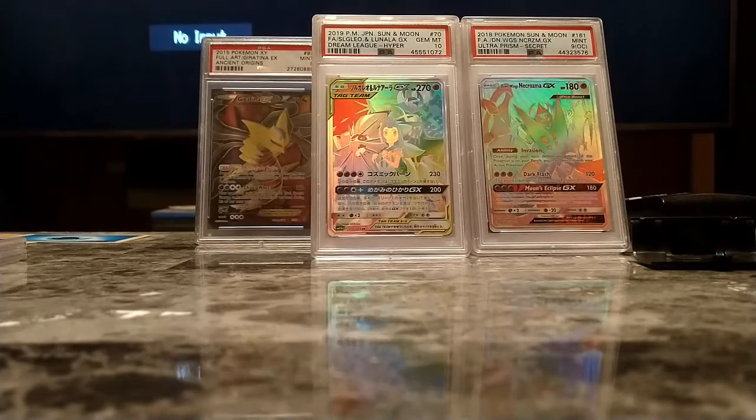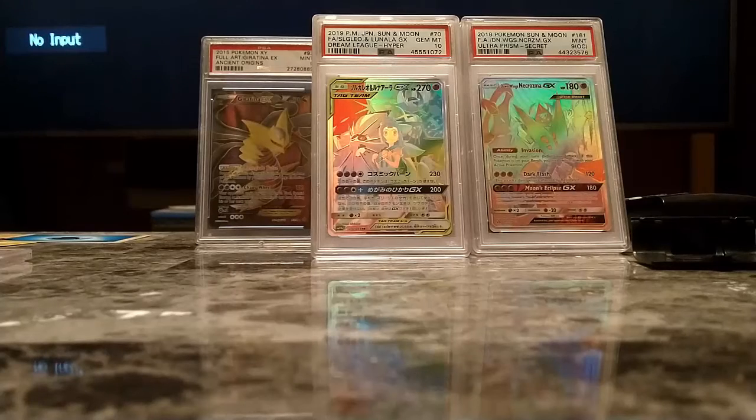My buddy likes to call these Hyper Rare cards 'Rainbow Gradient Bullshit,' and I think that's hilarious — I'm giving him a shoutout: my buddy Nightmare Snake. He's a really cool dude. Just don't watch his videos if you're under like 16 — do me that favor.